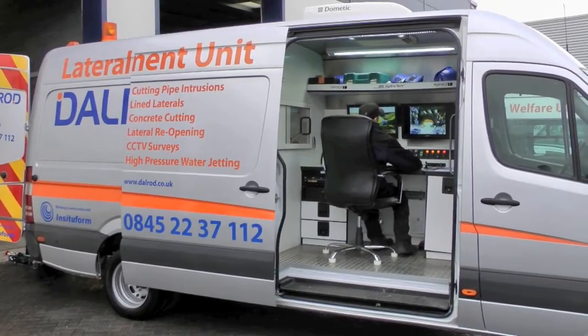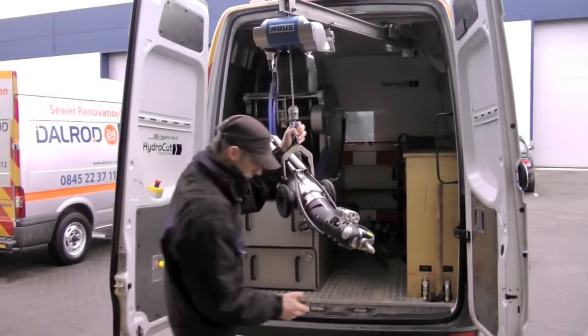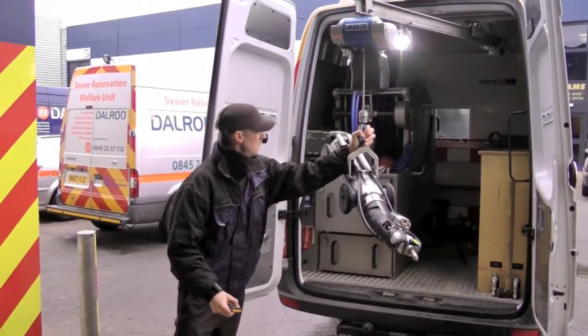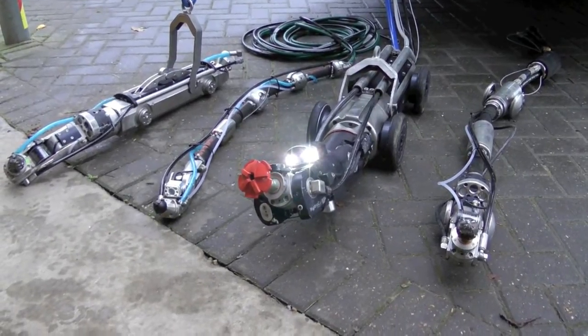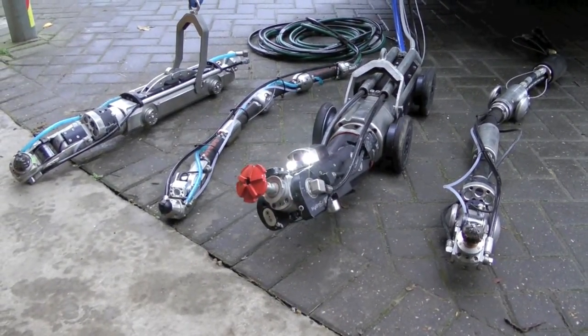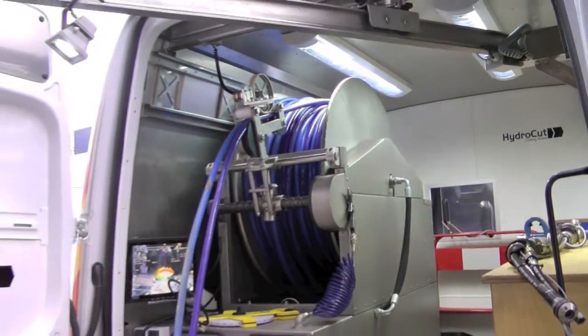We then went abroad and found the best equipment, which happens to be one of only two in the UK. It's far superior to anything else out there and we can now do lateral cutting from 4 inch up to 1200mm diameter and 150 metres from any one manhole, which is quite good.